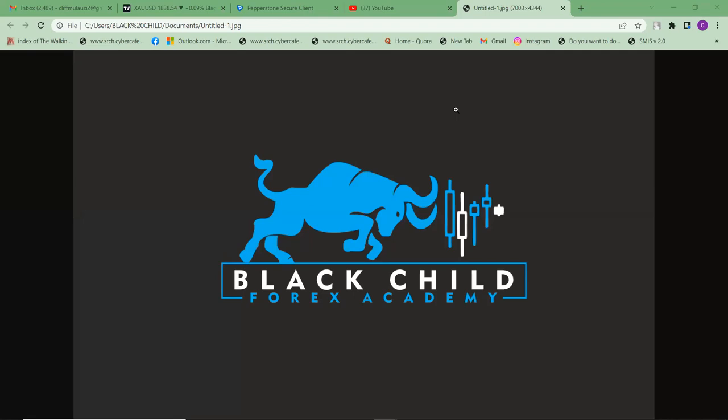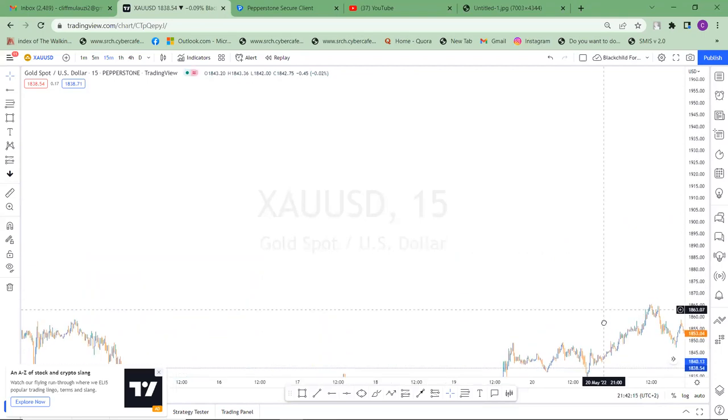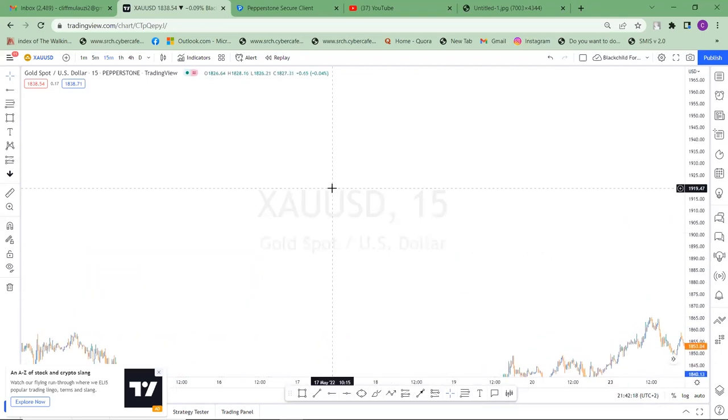Welcome to another lesson. In this lesson we're actually going to look at confirmation in our order blocks, or in our POI — point of interest.